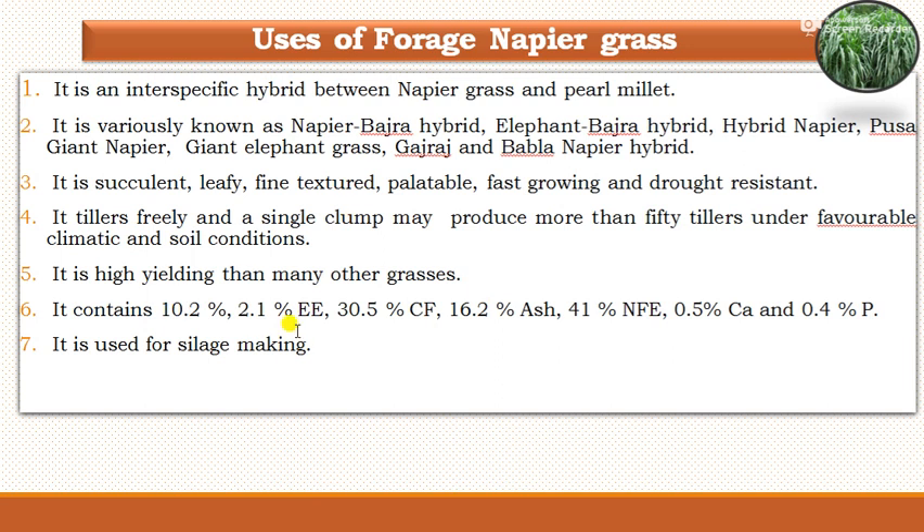The forage or green biomass of napier grass contains 10 to 12 percent crude protein, 2.1 percent ether extract, 30.5 percent crude fiber, 16.2 percent ash, 41 percent NFE, 0.5 percent calcium, and 0.4 percent phosphorus. The crude protein and crude fiber are essential nutrients for livestock, especially for dairy cattle, and calcium and phosphorus are also available from napier grass.